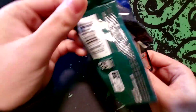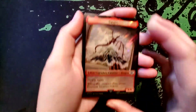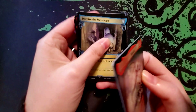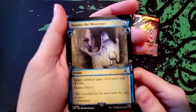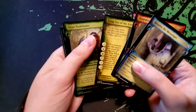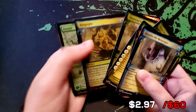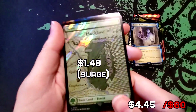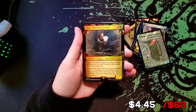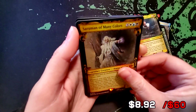Got a foil Smaug — okay, so we've got this scroll kind of design. We have a surge foil land, our first rare is Gimli, and we have a mythic Saruman of Many Colors — that one's in foil.